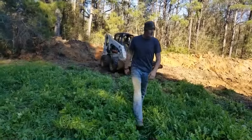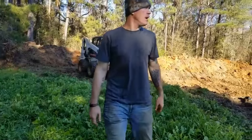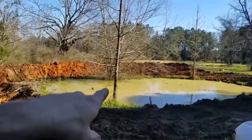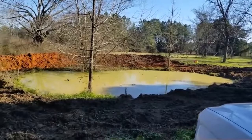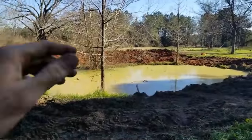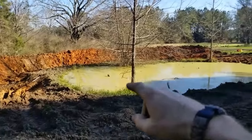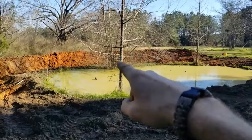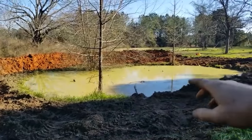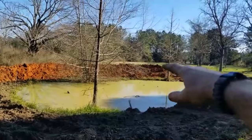Just going to leave the water pump running to fill it up, and hopefully it'll rain later this week. With a good rain Saturday, this should be about eight to ten feet deep on that side. I'm going to leave the weeping willow, keep the cypress, and put a couple more cypresses on that side.